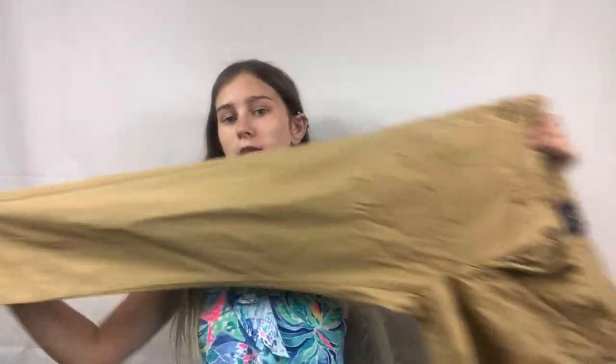Another American Eagle piece I'm excited about — just khaki chino pants, basic but will sell.